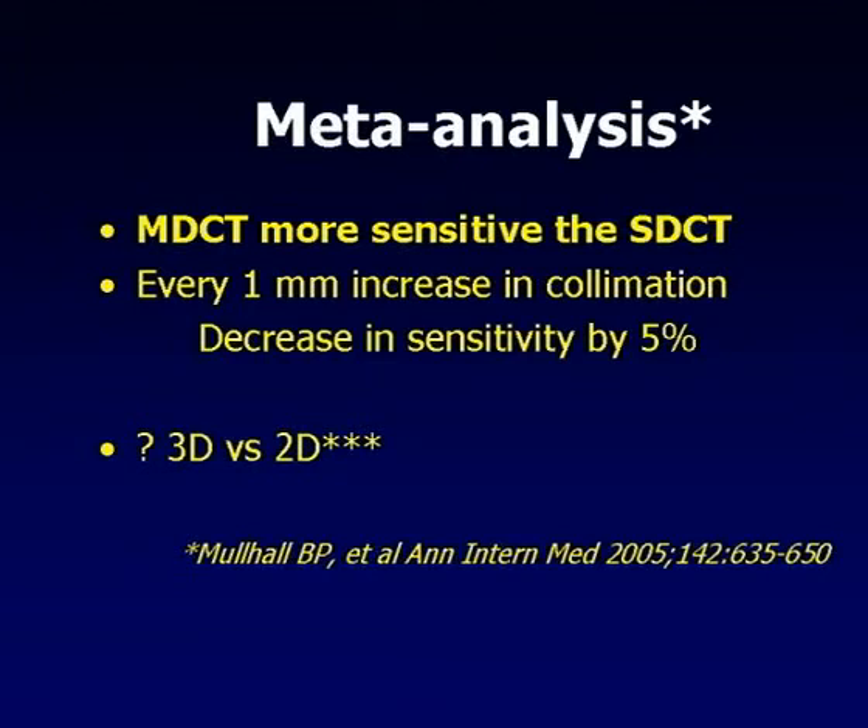Regarding the meta-analysis: multi-detector CT is more sensitive than single-detector CT. For every 1mm increase in collimation, sensitivity decreased by 5% - so thin sections matter. We started with and continue to use thin sections, strongly recommended, yielding about 400-500 images per dataset. The meta-analysis also suggested - though could not prove - that 3D imaging is better than 2D for polyp detection. Originally we used a 2D technique, scrolling from rectum upward, because workstations couldn't do rapid good 3D fly-throughs. Now workstations have much improved. I always incorporate a fly-through, doing an initial 2D review but always adding the fly-through because you'll sometimes see lesions you'd otherwise miss.